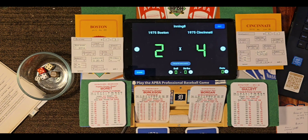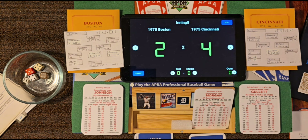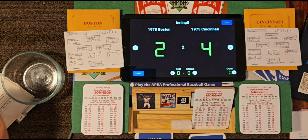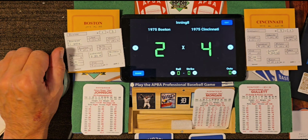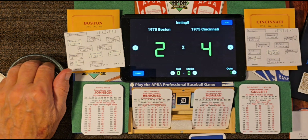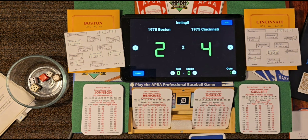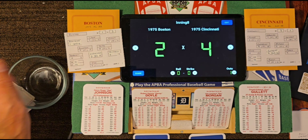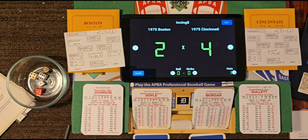Top of the eighth, six outs away from elimination. Boston sending up pinch hitter Darren Johnson, a right-hand hitter with 19 home runs in the regular season. Gullett delivers — roll 64-13 — fastball, struck him out. Now batting Juan Beniquez with one out — roll 46-24 — ground ball to shortstop Concepcion, over to first, two away. Denny Doyle, lefty on lefty — Gullett has thrown another masterpiece today — roll 36-33 — Wyman, struck him out. Three away. Going to the bottom of the eighth, this stadium is getting loud at Riverfront.